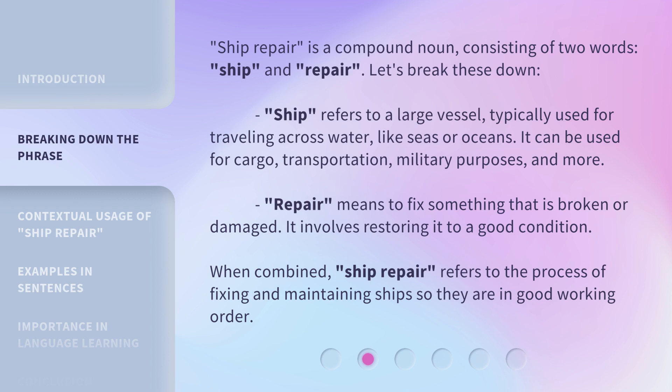Ship repair is a compound noun consisting of two words: ship and repair. Let's break these down. Ship refers to a large vessel typically used for traveling across water like seas or oceans. It can be used for cargo, transportation, military purposes, and more. Repair means to fix something that is broken or damaged — it involves restoring it to a good condition. When combined, ship repair refers to the process of fixing and maintaining ships so they are in good working order.